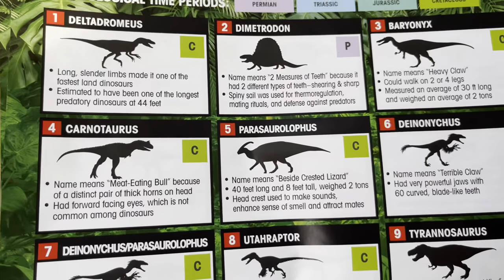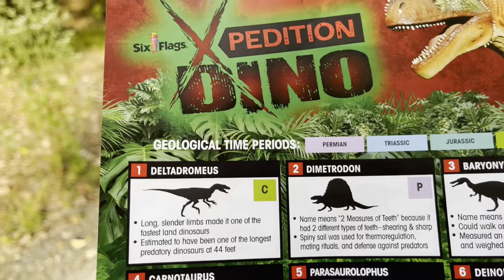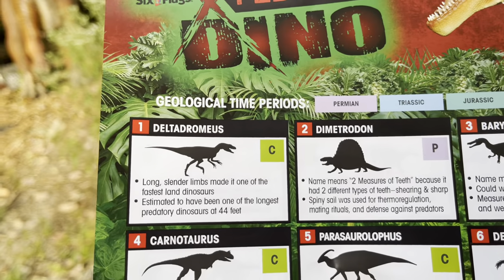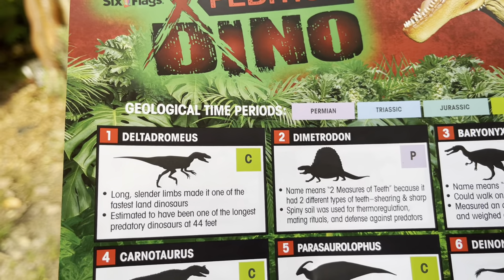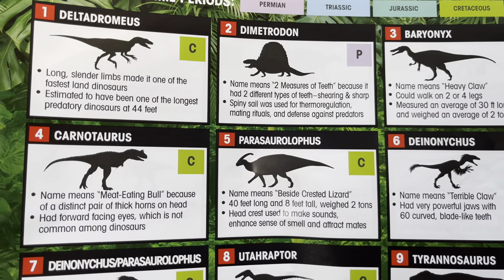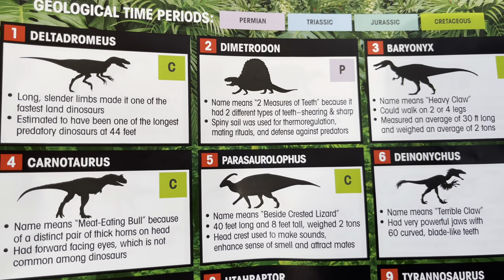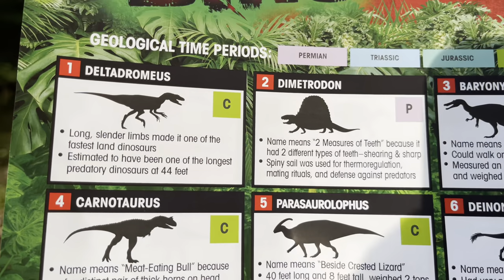Number five on the list is the Parasaurolophus, which is from the Cretaceous period. The name means 'beside crested lizard' — 40 feet long and 8 feet tall, weighed 2 tons. The head crest was used to make sounds, enhance the sense of smell, and attract mates.